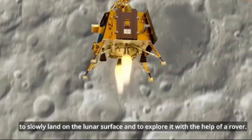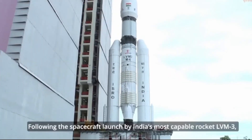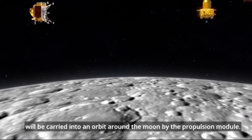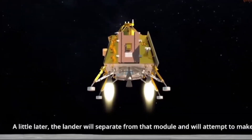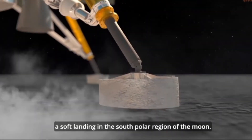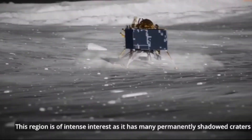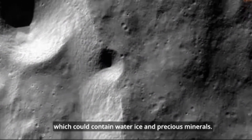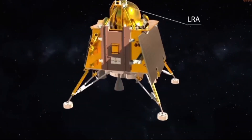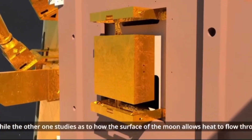Chandrayaan-1's conclusive discovery of water on the Moon in 2009 was praised as a path-breaking discovery. The following mission, Chandrayaan-2, had an orbiter, a lander called Vikram, and a rover named Pragyan. In the past four years, the orbiter has repeatedly observed the lunar surface and even today is working satisfactorily. Now, the 3,900-kilogram Chandrayaan-3 spacecraft is being sent to the Moon with the objective of making yet another focused attempt to slowly land on the lunar surface and to explore it with the help of a rover.